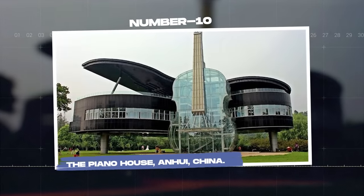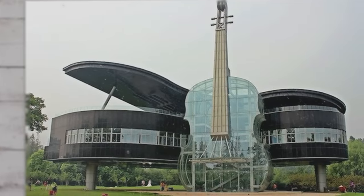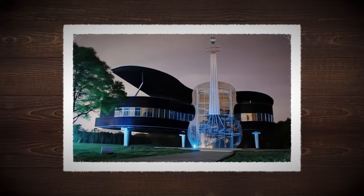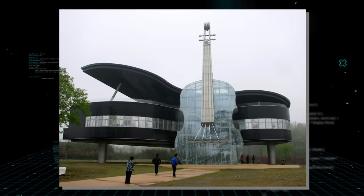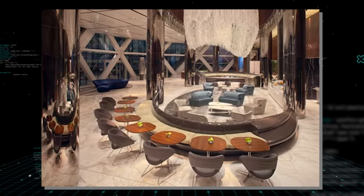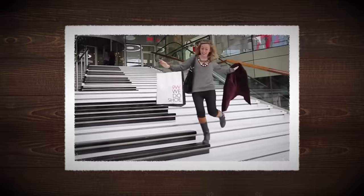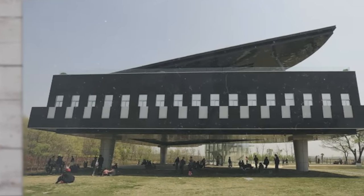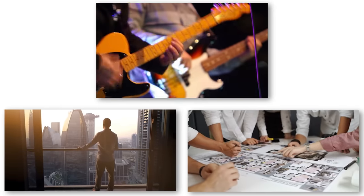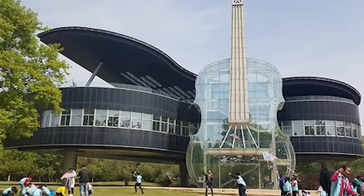Number 10: The Piano House in China. If music be the food of love, then the Piano House in China is an architectural symphony. This house strikes the perfect chord between eccentric design and structural functionality. Shaped like a giant piano accompanied by a transparent violin staircase, this unique building is a music lover's paradise. You don't have to be Mozart to appreciate the beauty of this grand structure. Completed in 2007, the Piano House serves as a showroom for city planners. The violin serves as the entrance, with escalators that take you to the main building. The Piano House is a harmonious blend of architecture and music, an ode to the beauty of creativity. Whether you're a music maestro, an architecture enthusiast, or simply someone with a taste for the unconventional, this house is a tune that you won't soon forget.